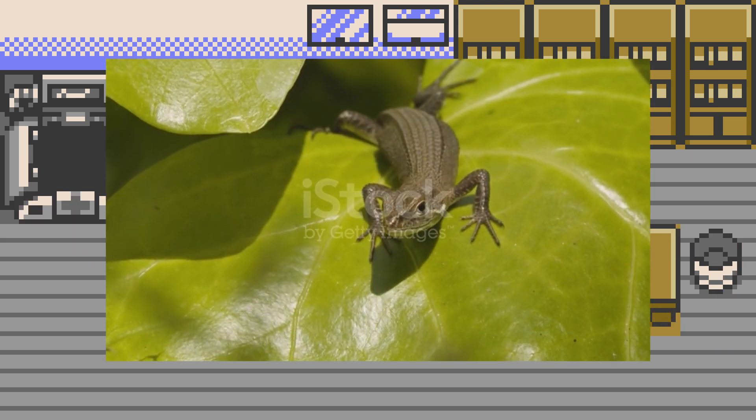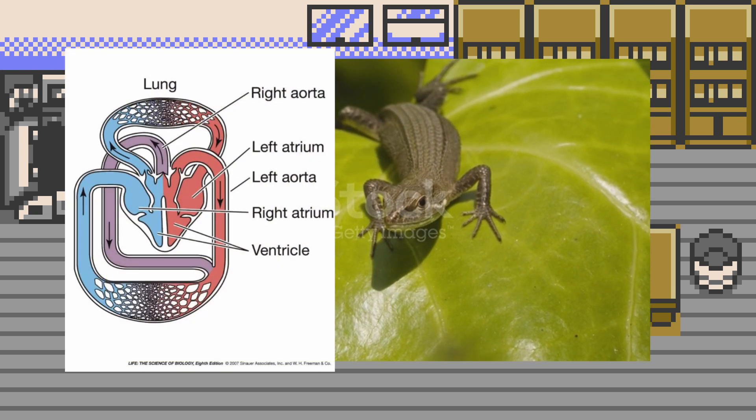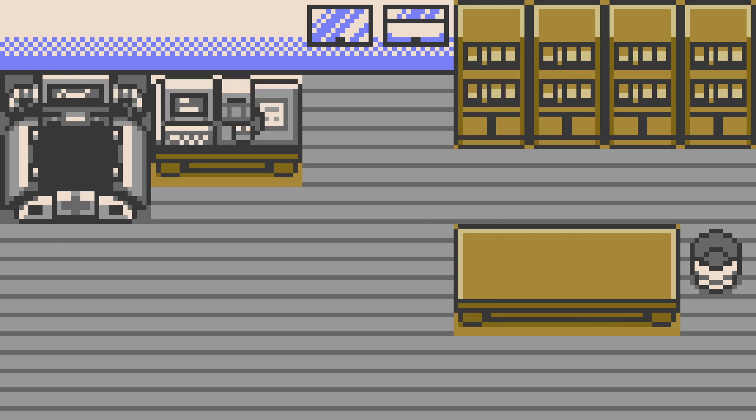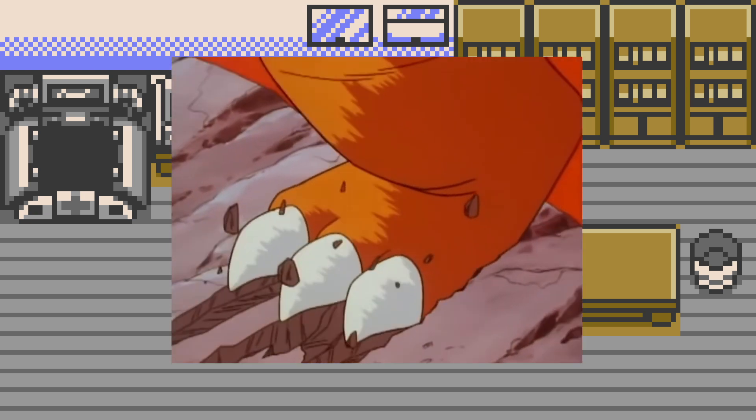Real life lizards are able to control their metabolic processes pretty well. Additionally, they can move blood between circuits and reuse deoxygenated but warm blood to heat up their bodies. The Char line being able to use oxygenated and warm blood provides a huge advantage here.